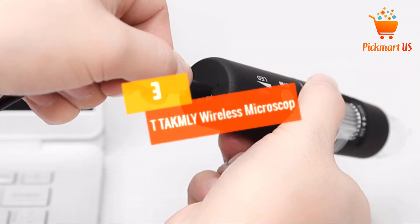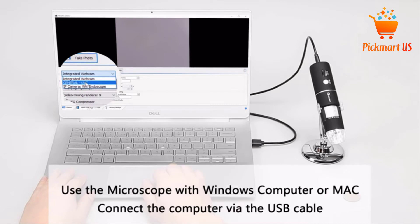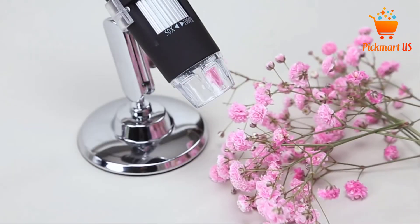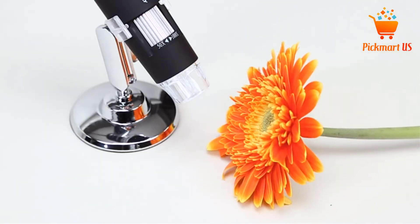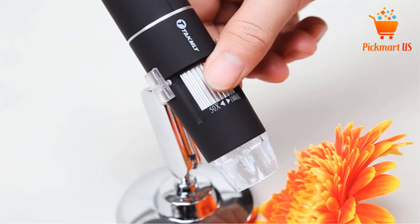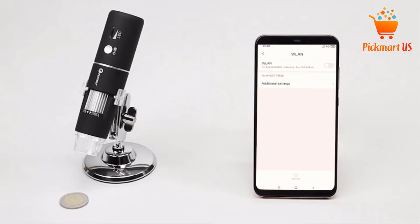At number 3: TTA KMLY Wireless Microscope Handheld USB, 50x-1000x Magnification. Utilizing optional software for Windows, iOS, and Android, this microscope is a highly efficient and reliable piece you can rely on for better functionality. The product has an adjustable magnification from 50x to 1000x for simple easy use, and an ergonomic design. The microscope is simple and easy to carry, and with the built-in 8 adjustable LED lights, you can apply it even under low light.